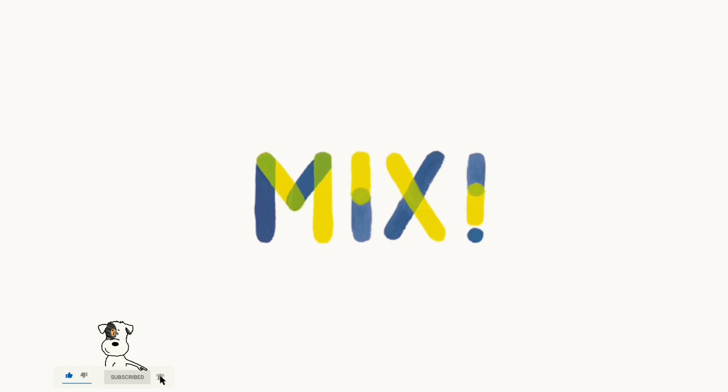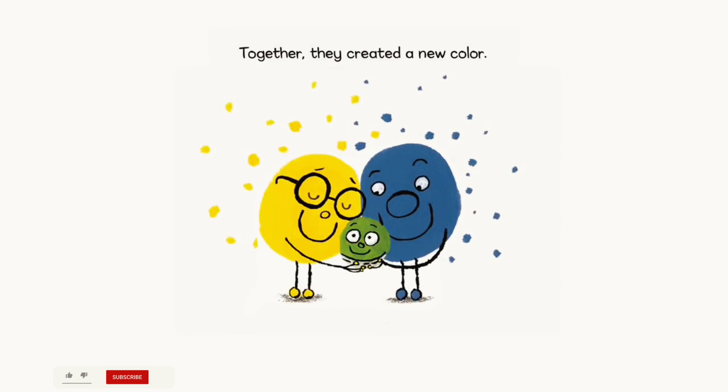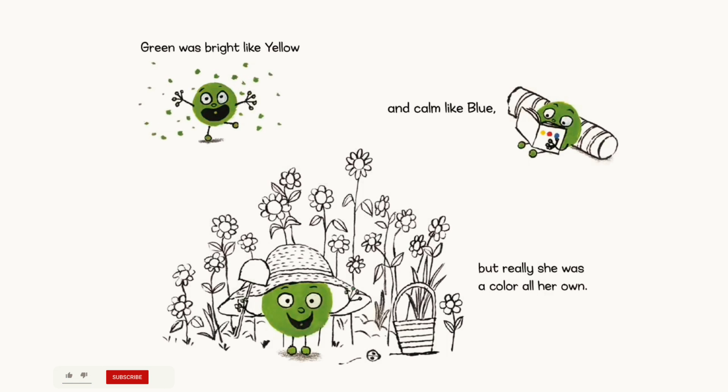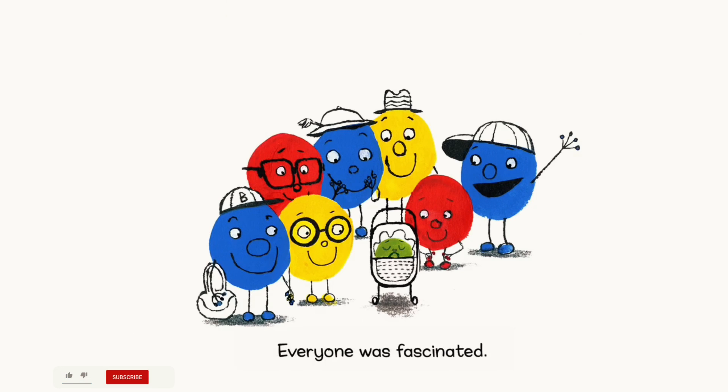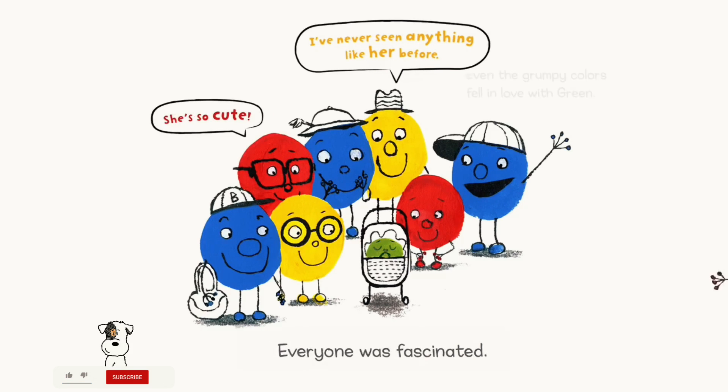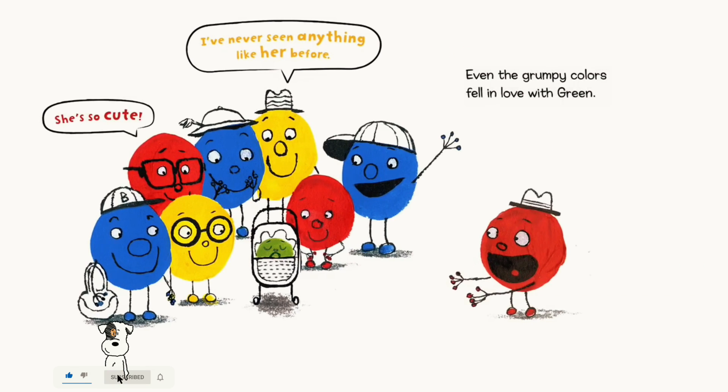But yellow and blue loved each other so much, they decided to mix! Together, they created a new color. They named her Green. Green was bright like yellow and calm like blue, but really she was a color of her own. Everyone was fascinated. 'I've never seen anything like her before.' 'She's so cute!'